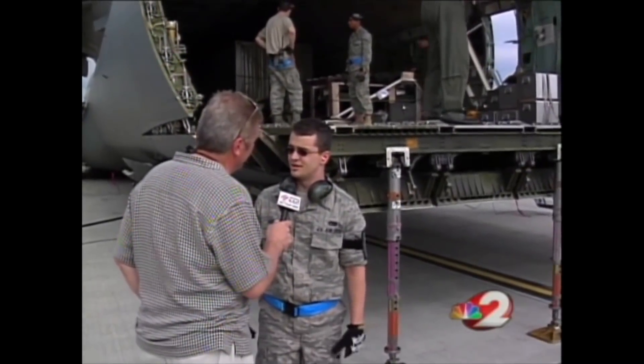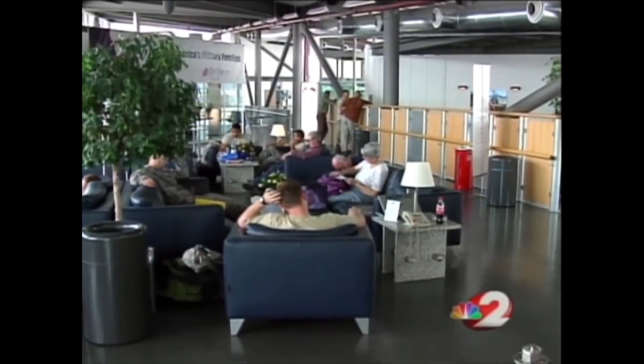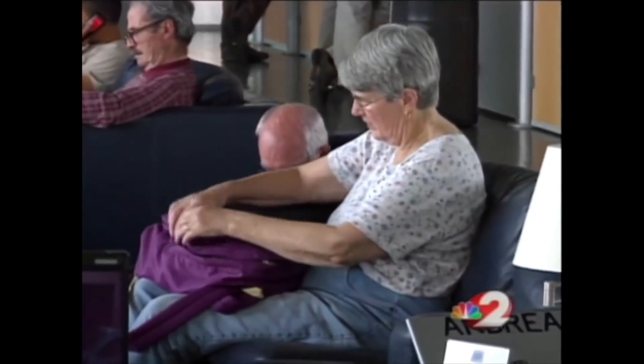The airman said the best thing he's ever done is travel the world — something he'd never be able to do in civilian life. He gets to travel to Germany and around the world for free.